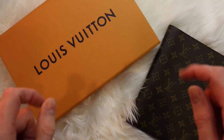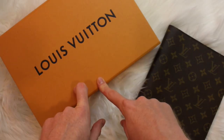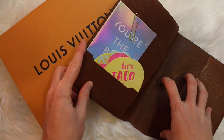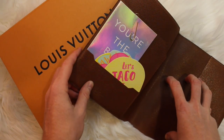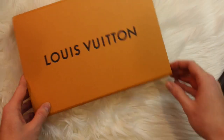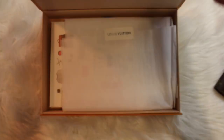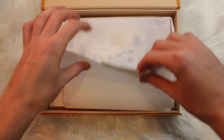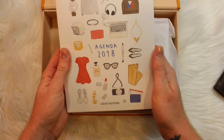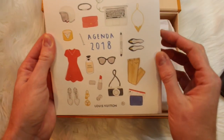Today I am bringing a super quick video to you about the new 2018 Louis Vuitton inserts, and I'm going to be talking about the ones specifically for the Louis Vuitton desk agenda. So without further ado, let's go ahead and jump right in. First of all, it comes in a beautiful Louis Vuitton box like always — it is beautifully wrapped. Here are the 2018 inserts; I love the box, it's beautiful.